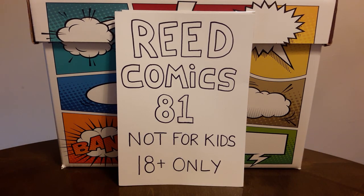Hey everybody, it's ReadComic81, and I've got another comic book haul for you. This is going to be a pretty simple haul, no major keys or anything like that. Just some books that I picked up from an antique shop, an antique mall, and a few books off of eBay.